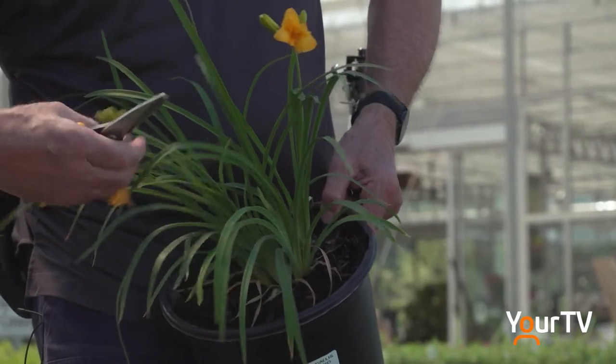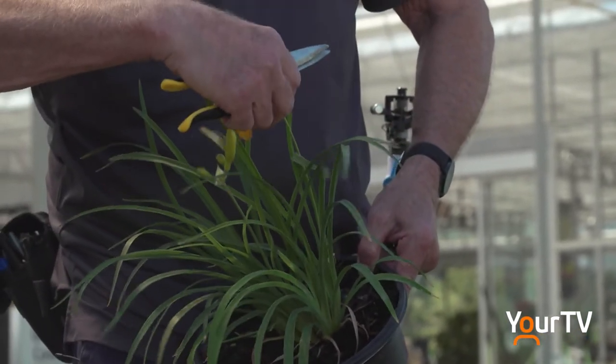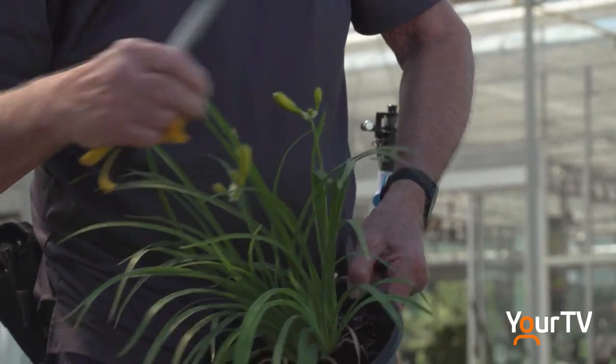A lot of these will actually re-bloom once you deadhead the flowers. If you don't deadhead, they will stop re-blooming, because basically the plant has done its job and it'll stop blooming.